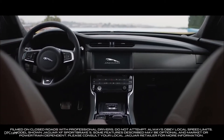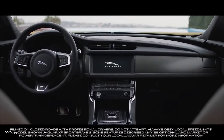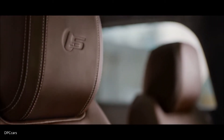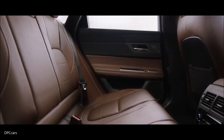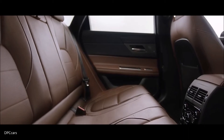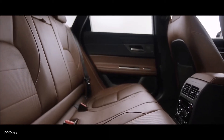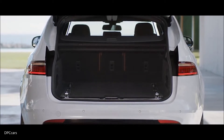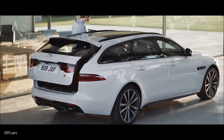Inside the XF Sportbrake, the cabin is modern, spacious and refined. The leather and finishes are selected with the greatest of care to ensure that everything is luxurious to the touch. The rear passenger environment is just as stylish and comfortable as the front, with ample headroom and legroom, while the substantial load space offers carrying capacity to meet the demands of your lifestyle.